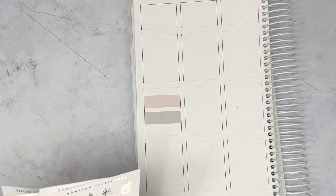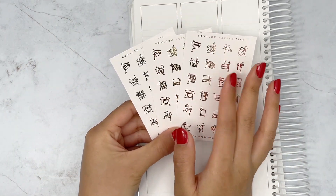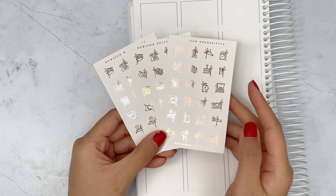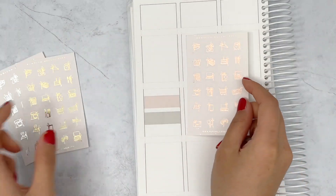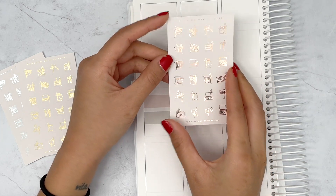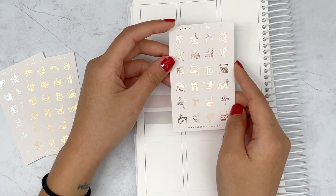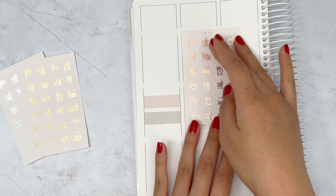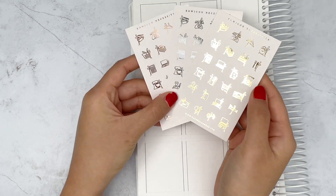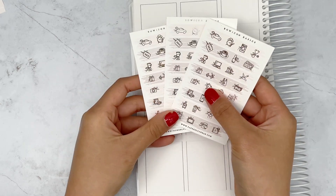Now on to my actual order. These are the Bow Icon Necessities — one sheet each in silver, gold, and rose gold. It's just an assortment of icons and I'm in love with them. The style is really pretty and dainty — the bow looks hand-drawn and it just drapes really nicely on the icon. Paper Blush Bar is probably one of my favorites for dainty icons.